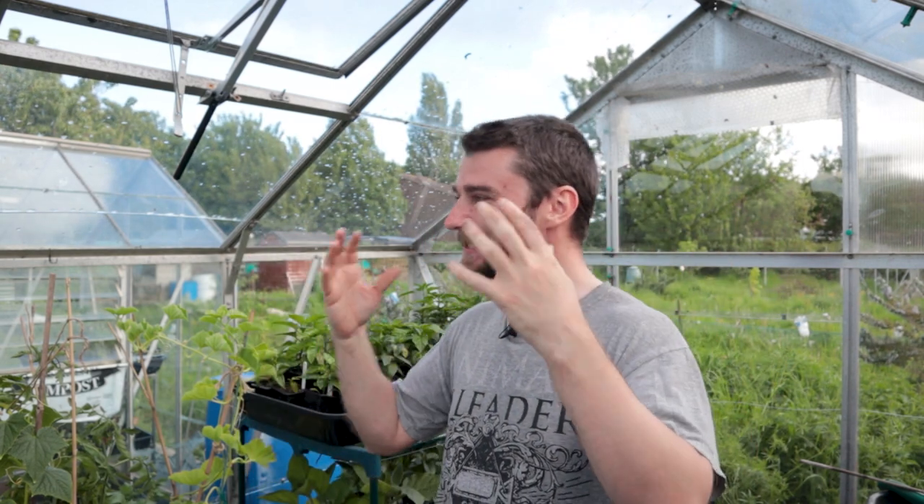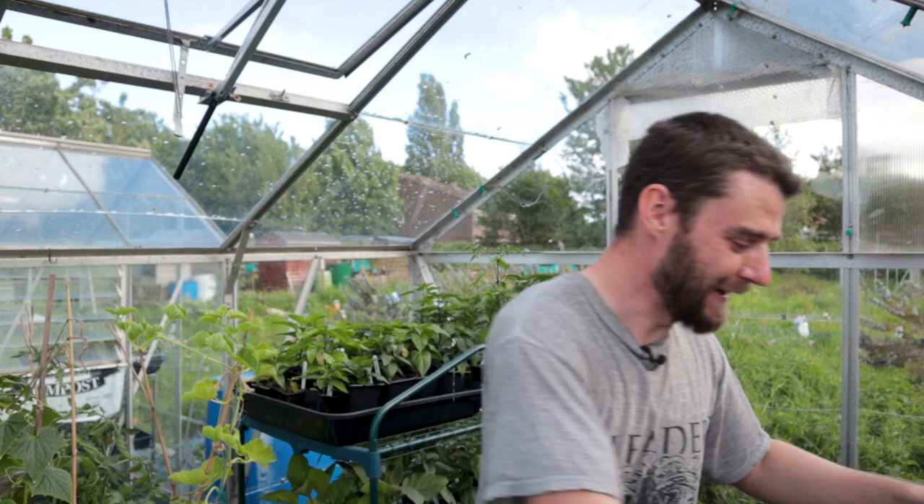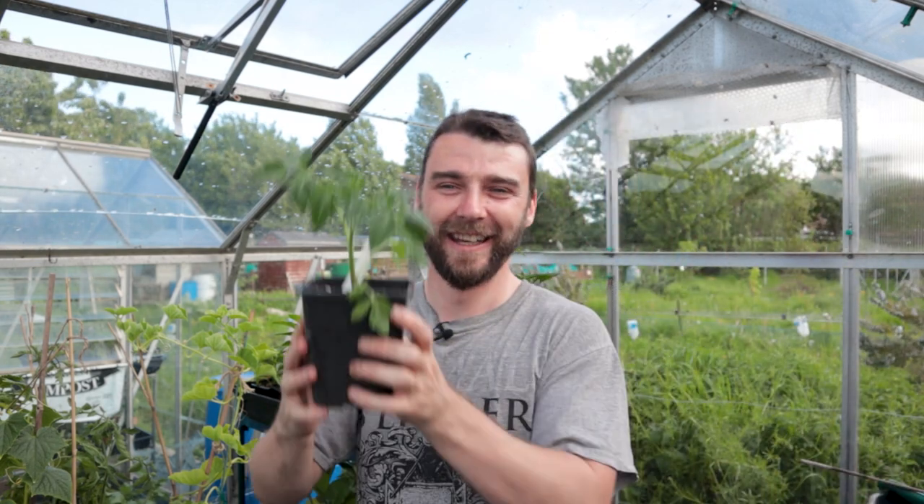I just hit record a minute ago and I just couldn't speak, I'm so hot, even in the greenhouse where there's a bit of shade. Anyway, today the main thing that I want to talk to you about is the tomatoes.